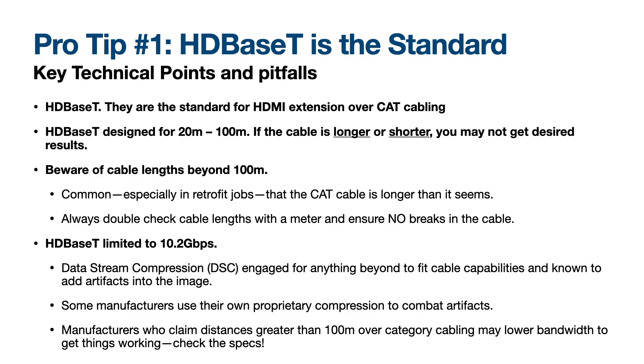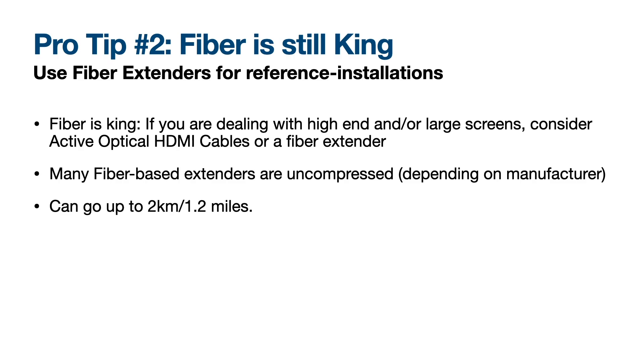DSC is known to add artifacts into the image. To combat this, some manufacturers use their own proprietary compression instead of DSC. Be careful: manufacturers who claim distances greater than 100 meters over category cabling may actually be lowering the bandwidth to make it work — so check the specs. Pro tip two: fiber is still king. If you're dealing with high-end reference or large-screen installations, consider using either an active optical HDMI cable or a fiber-based extender. Many fiber-based extenders are uncompressed, and fiber has no real distance limitation — it can go up to two kilometers, or 1.2 miles.